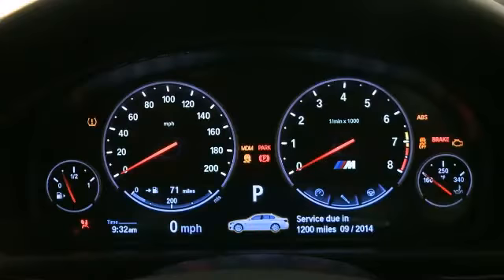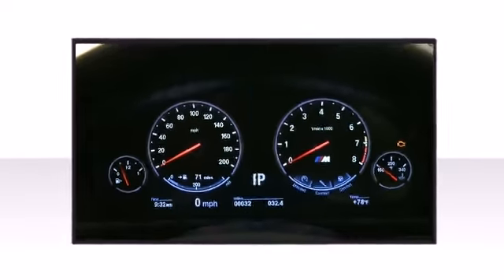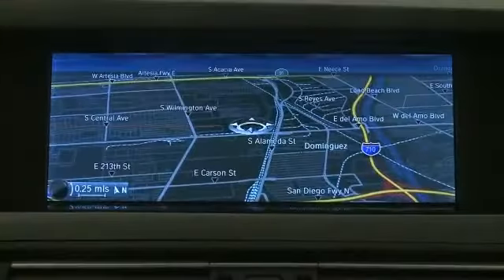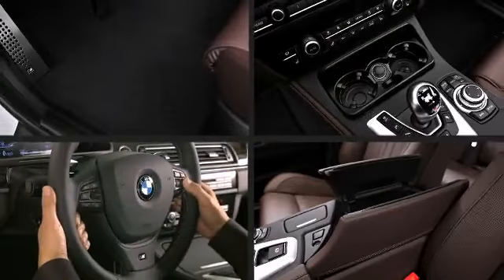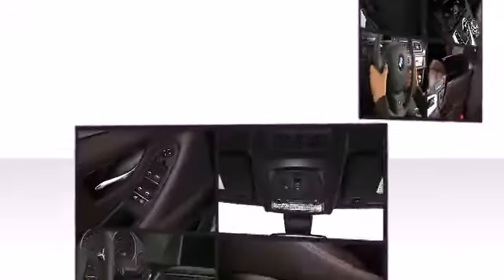Technology takes the front seat with a navigation system sporting a 10.2-inch display, voice feedback, voice command system, and real-time traffic information, as well as an iDrive system with onboard computer and controller, and eight programmable memory buttons.